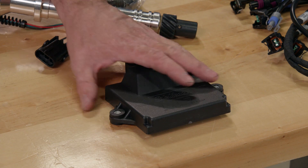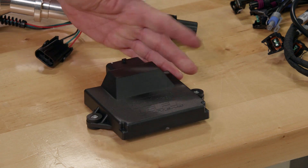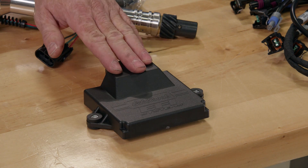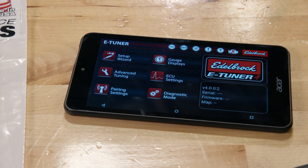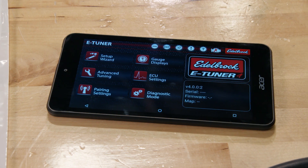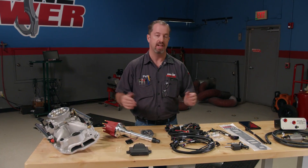The included ECU is fully potted and water-resistant and set up to run Edelbrock's eTuner 4 software that doesn't require a laptop. You just download the app to your Android-based tablet or phone, but if you want, you can get the optional tablet included in the kit with the tuning software already installed. Then you pair the tablet with the ECU via Bluetooth, and you're ready to get started.